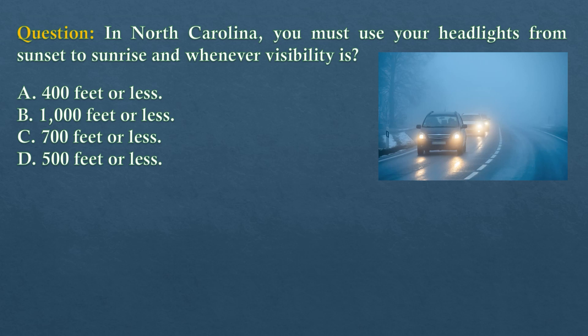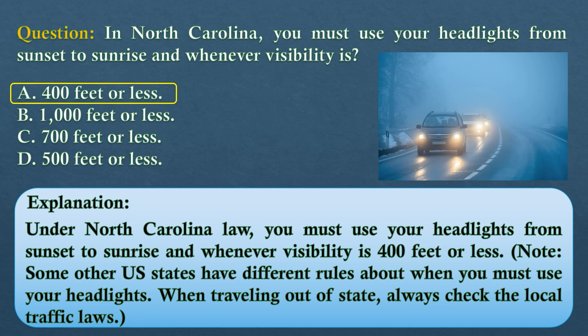Question. In North Carolina, you must use your headlights from sunset to sunrise and whenever visibility is... Option A: 400 feet or less. Option B: 1,000 feet or less. Option C: 700 feet or less. The answer is option A: 400 feet or less. Under North Carolina law, you must use your headlights from sunset to sunrise and whenever visibility is 400 feet or less. Note: some other U.S. states have different rules about when you must use your headlights. When traveling out of state, always check the local traffic laws.